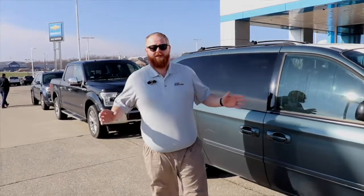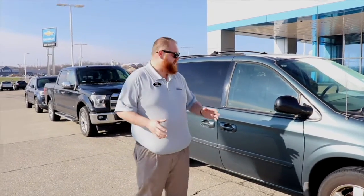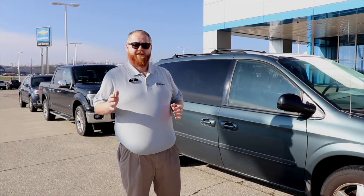We take them to the service department — Ricky goes over them, gets the oil changes done, tires changed, brake jobs, windshield wipers, and any kind of mechanical service they need within reason. Then we move them back to our detail department. Detail will take the seats out, shampoo the carpet, and go over them with a fine-tooth comb literally from top to bottom, side to side.